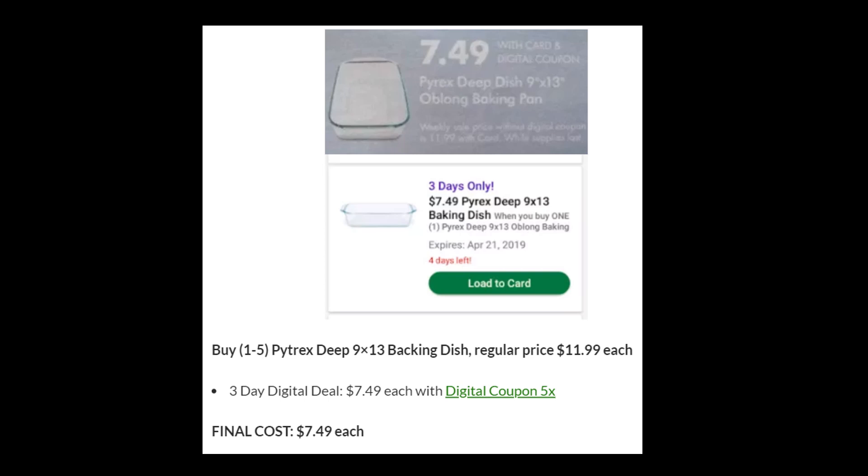Next, we have the High Wear Deep Baking Dish, 9x13. These are regularly priced $11.99 and will be on three-day digital for $7.49. So if you need any baking dishes for Easter, this would be a great deal to get a few so that you're ready to go at Easter time.